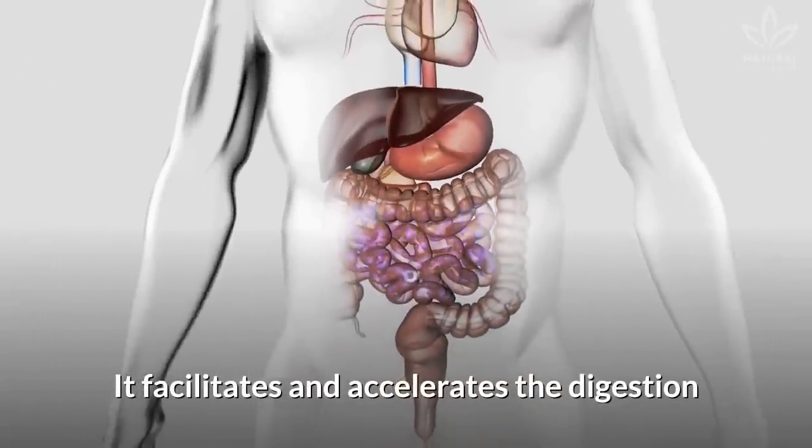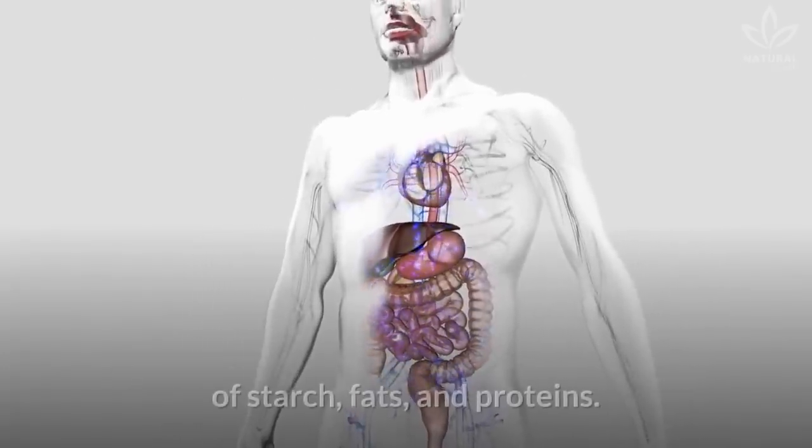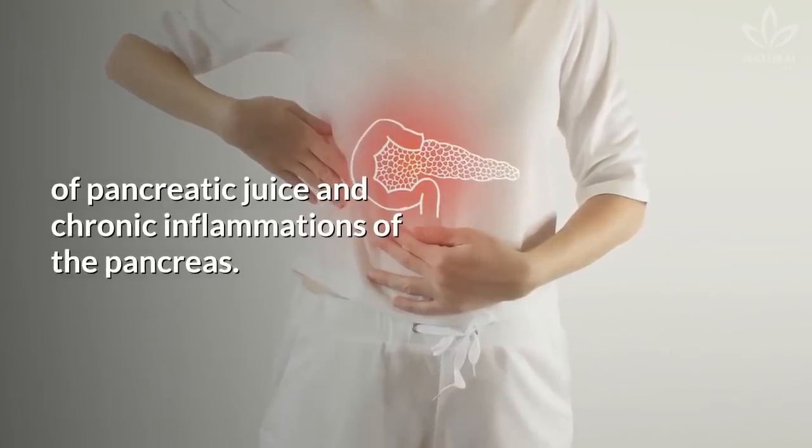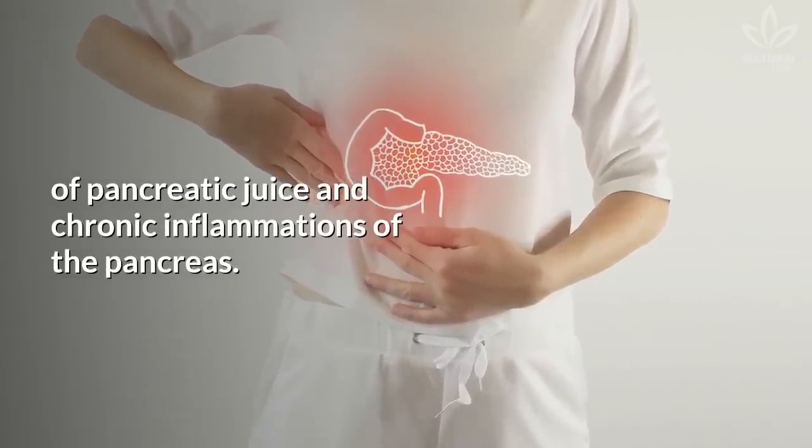Amylase: It facilitates and accelerates the digestion of starch, fats, and proteins. It is great to treat deficiencies in the secretion of pancreatic juice and chronic inflammations of the pancreas.